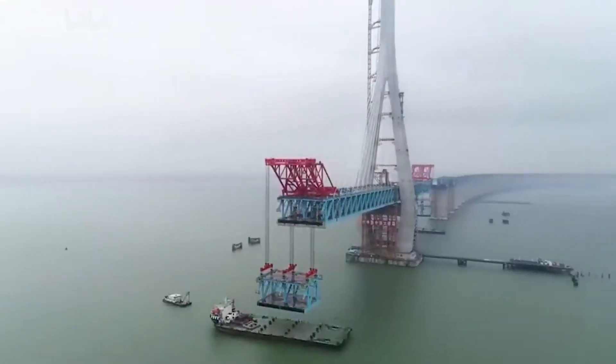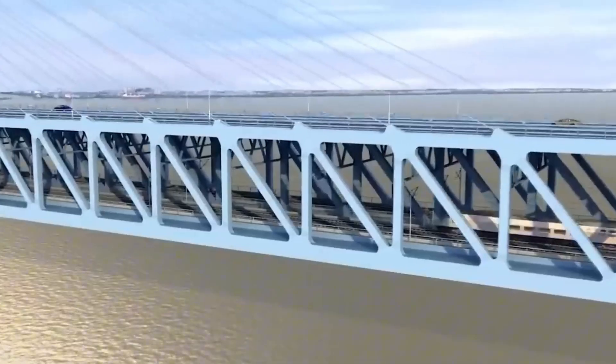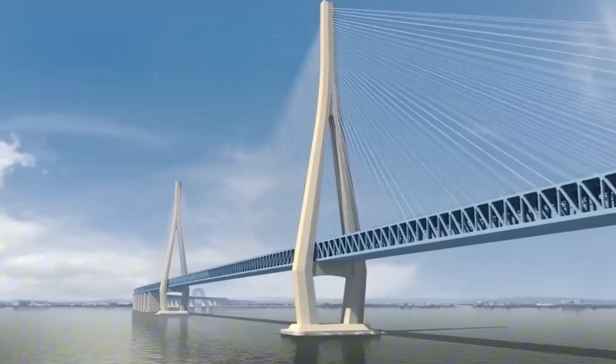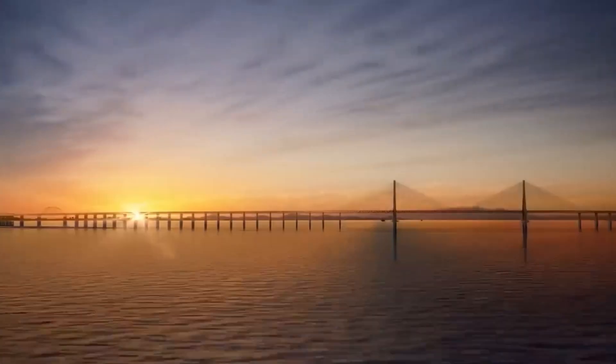China's engineering prowess is truly impressive, evident in structures like the Hong Bridge. This colossal cable-stay bridge, stretching an impressive 11,072 meters, features two levels — an upper level for a six-lane highway and a lower level for train tracks. At a towering height of 330 meters, it stands more than three times taller than the New Century Global Center. The construction spanned five and a half years, earning it a place among the world's tallest bridges, claiming the fourth spot.